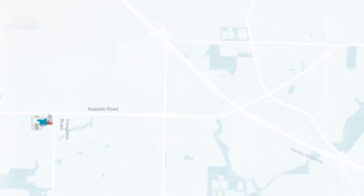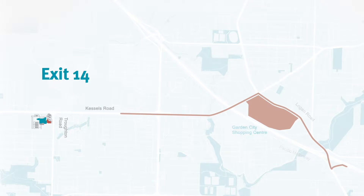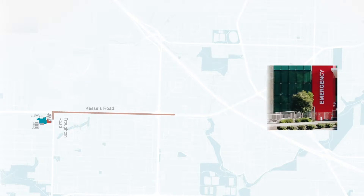If you are heading north on the Pacific Motorway, take exit 14, Logan Road. Turn right onto Logan Road, follow Logan Road until you get to Garden City Shopping Centre, then turn left onto Kessels Road and follow it until you get to Troughton Road on your left.